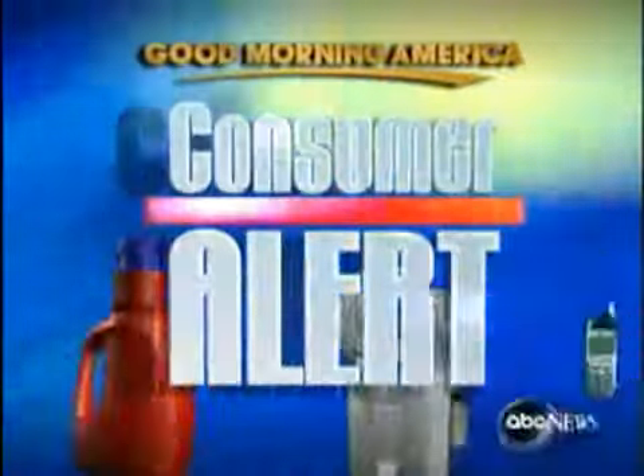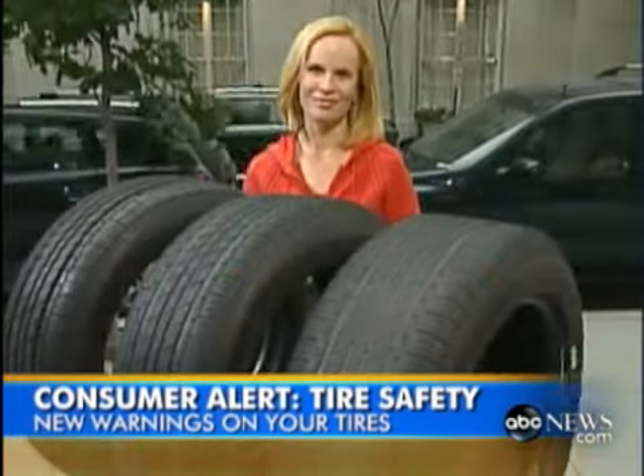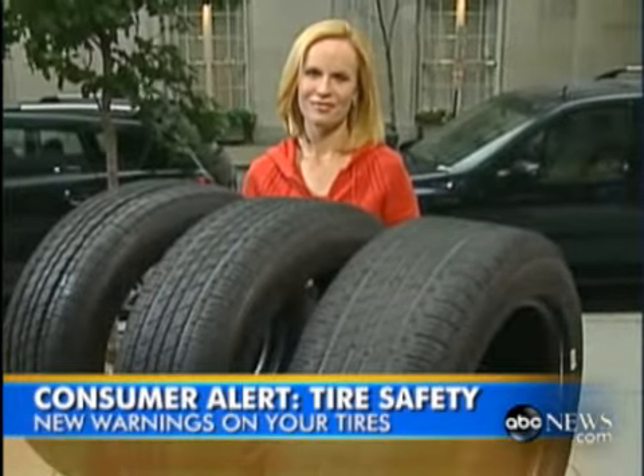And now to a consumer alert. Time to check the tires, people. There's actually a law on the books in 43 states requiring motorists to get new tires when the tread has worn down to a 16th of an inch. But new studies show even that may not be soon enough to change those tires. Consumer correspondent Elizabeth Leamy joins us live from Washington with more.